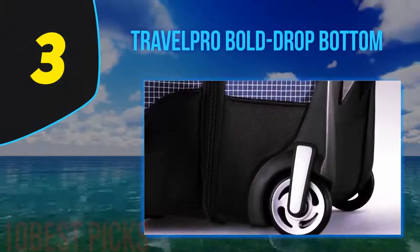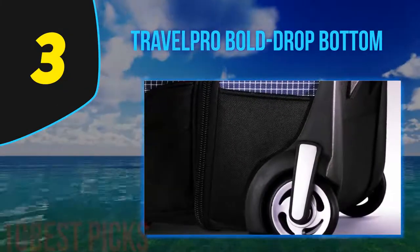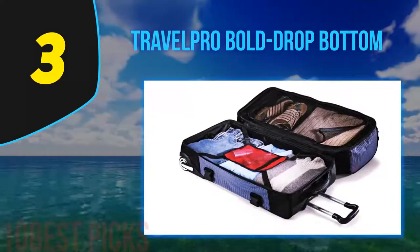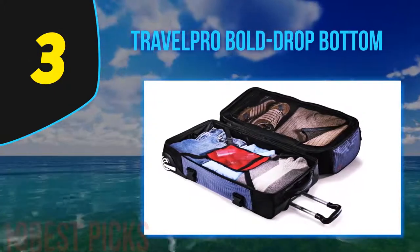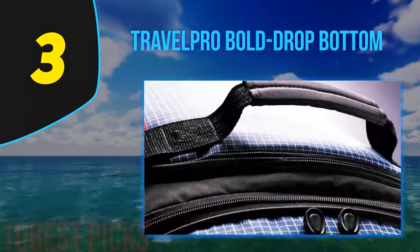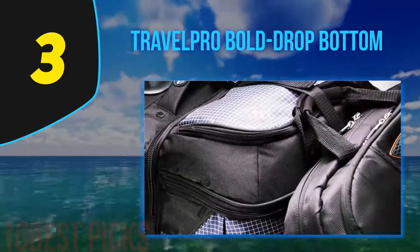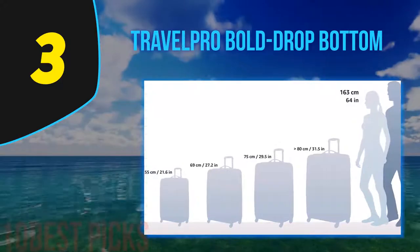At number three: the Travelpro Drop Bottom Rolling Duffel. This bag makes for a great outdoor, sport, and adventure bag. You get maximum carrying space and style — carry it as a bag or roll it along the way, and your belongings remain safe inside. The jet-set adventure bag comprises multiple compartments along with a drop-bottom section. It is exceptionally roomy yet portable, and everything from the handles to the ball bearings exhibits top-notch quality. It also comes in various colors, so you have a range of options.